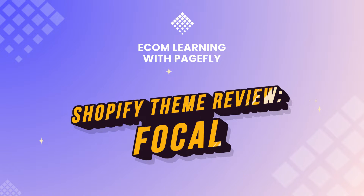Shopify Focal Theme, the masterpiece that keeps your eye focused till the end. Welcome back to Shopify Theme Review.